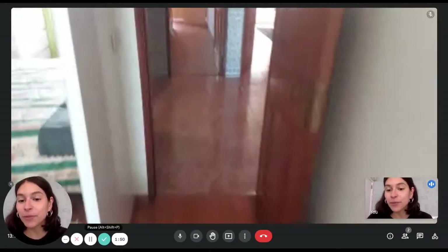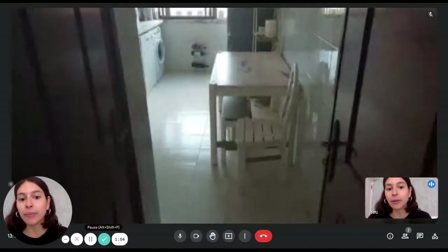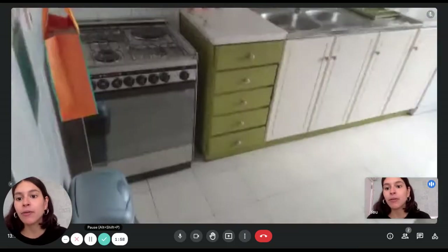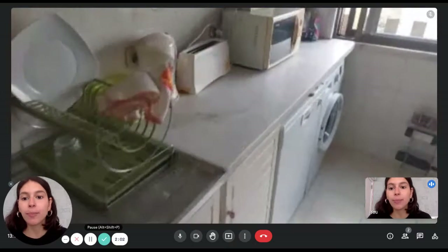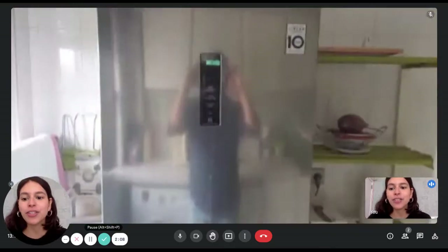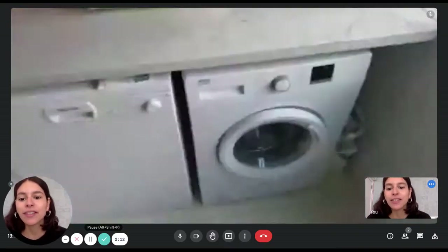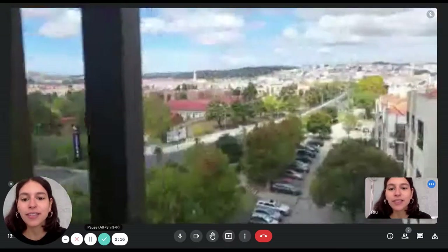All right, so that was bedroom number two. Now finally let's check out the kitchen — it's a fully equipped kitchen that has everything you need. We're going to have a breakfast table, stove, oven, lots of drawers and cupboards, toaster, microwave, water boiler, washing machine, fridge, freezer, dishwasher, and a big window too.